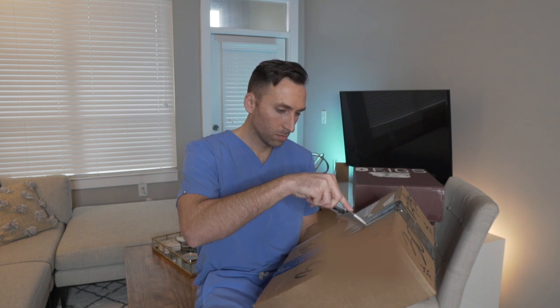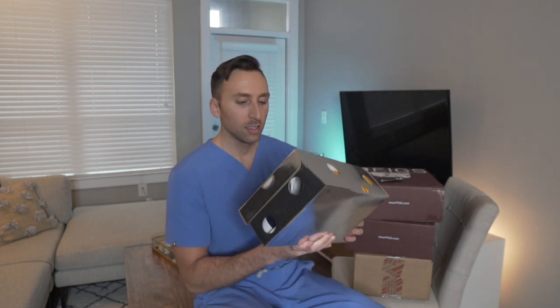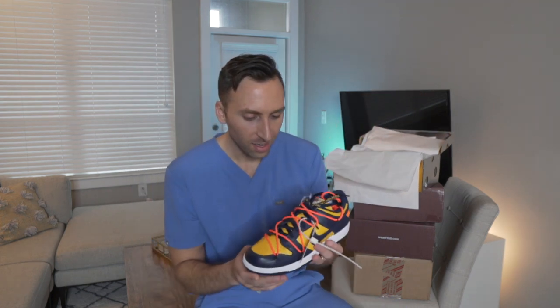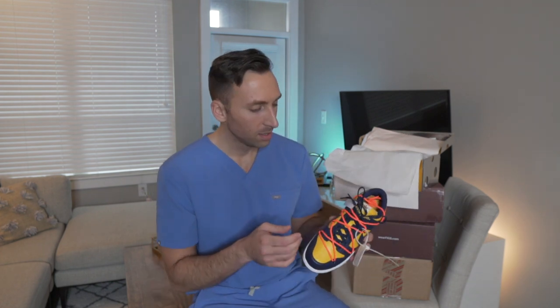If you've seen my Instagram you've probably seen these already. This is an Off-White box — look how fancy that is. These are the coveted Nike collaboration with Off-White: the Off-White Nike Dunk Lows in the Michigan colorway, yellow and blue for the Michigan colors.